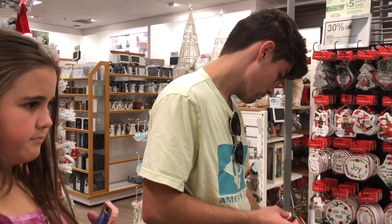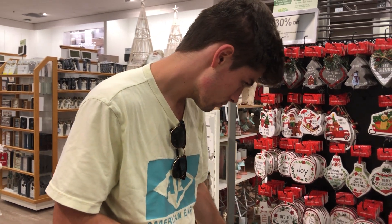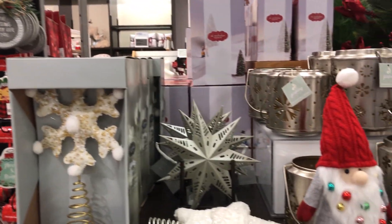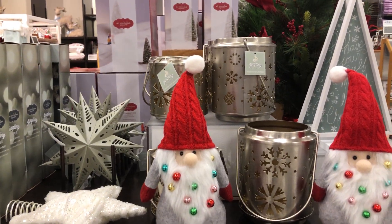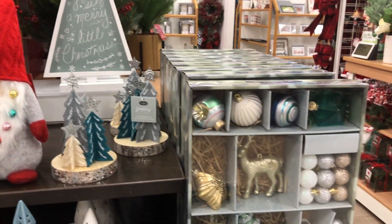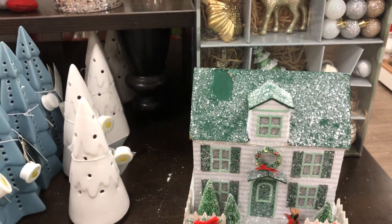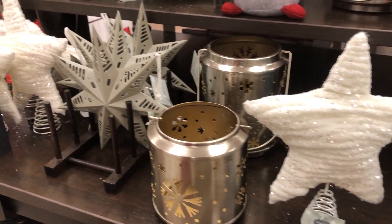I've always wanted to get like a 'Jesus is the reason for the season' outdoor thing, but I've always had a hard time finding them. They have a really cute snowflake tree topper. Here's another star that you could put on the top of your tree.